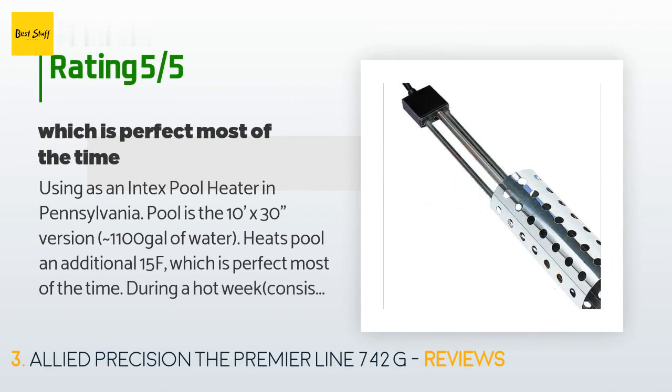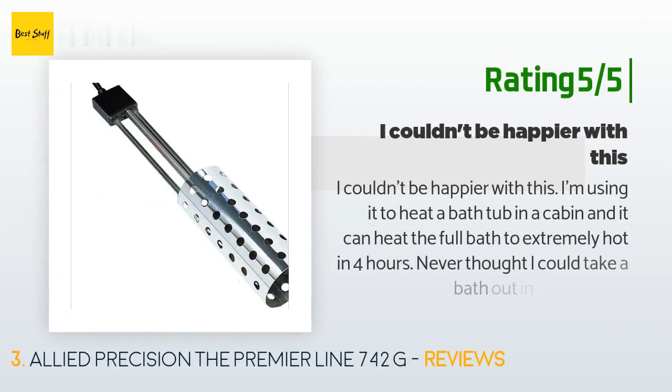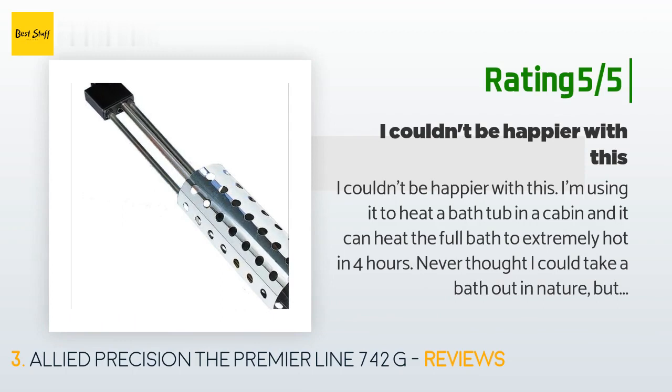A customer said: 'Using this as an Intex pool heater in Pennsylvania. The pool is the 10-foot by 30-inch version — approximately 1,100 gallons of water. It heats the pool an additional 15°F, which is perfect most of the time. During a hot week with consistent 90–95°F highs, the pool was almost 100°F, which was a bit too hot to cool off in. I painted the entire heater inside and out with Rustoleum, cut a 12-inch diameter by 2-inch thick piece of insulation as a flotation device, and suspended the heater from the center.' Another customer said: 'I couldn't be happier with this. I'm using it to heat a bathtub in a cabin and it can heat a full bath to extremely hot in four hours. Never thought I could take a bath out in nature, but now I can.'